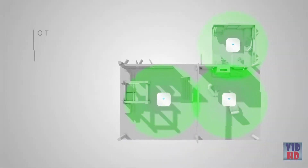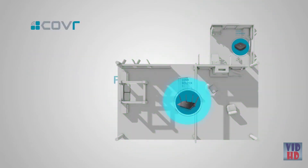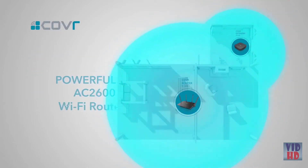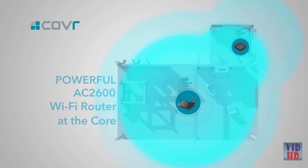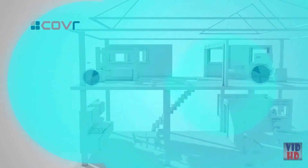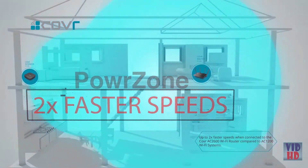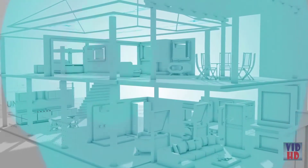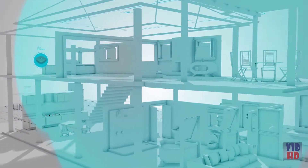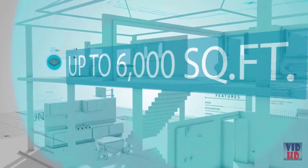Unlike some Wi-Fi systems that use multiple low-performance Wi-Fi connection points, Cover uses the powerful AC2600 Wi-Fi router at its core to handle the bulk of your Wi-Fi activity. This Wi-Fi power zone gives you speeds up to two times faster than other Wi-Fi systems where you need it most. A Cover seamless Wi-Fi extender takes care of the outer edge, giving you up to six thousand square feet of coverage.